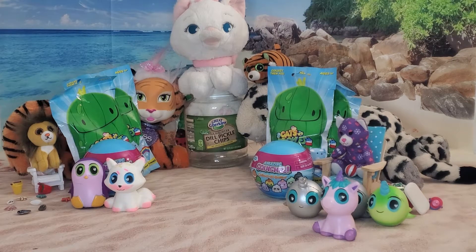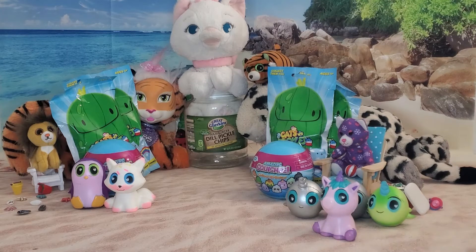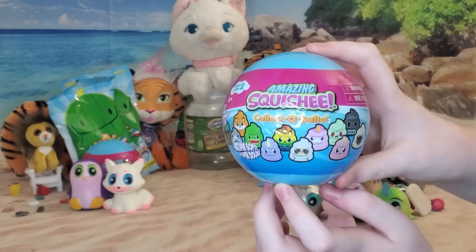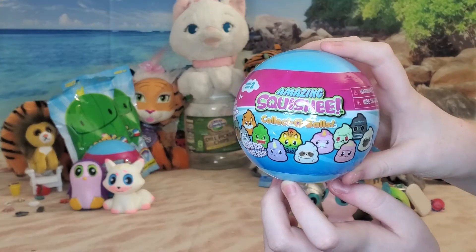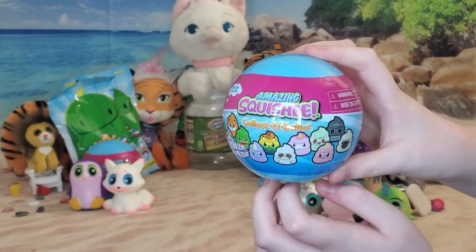Look back there at that cat in that pickle jar. Speaking of pickles, we have the Cats versus Pickles blind bags. How about we do the other squishies first? Since we have all these fun toys, let's look at these other amazing squishies. This time they're poops! I want three of them.